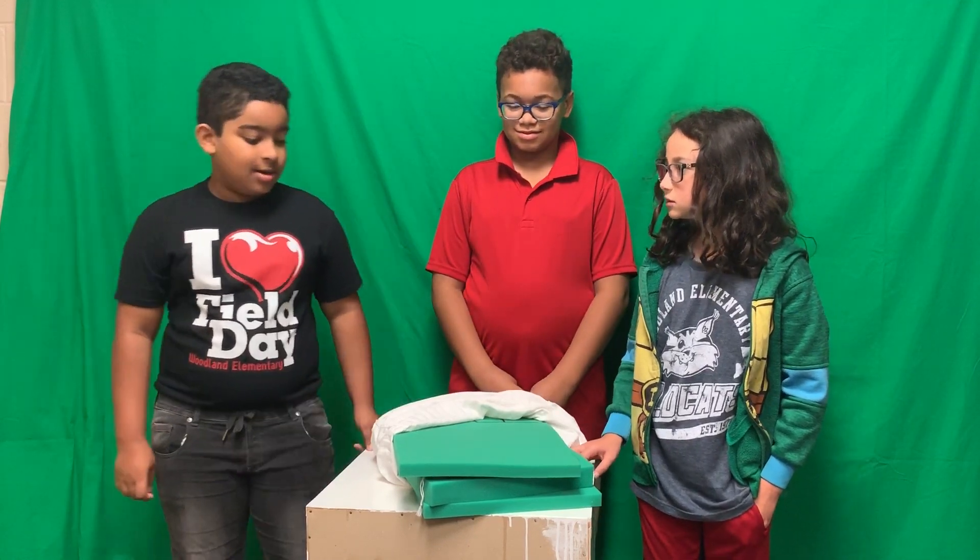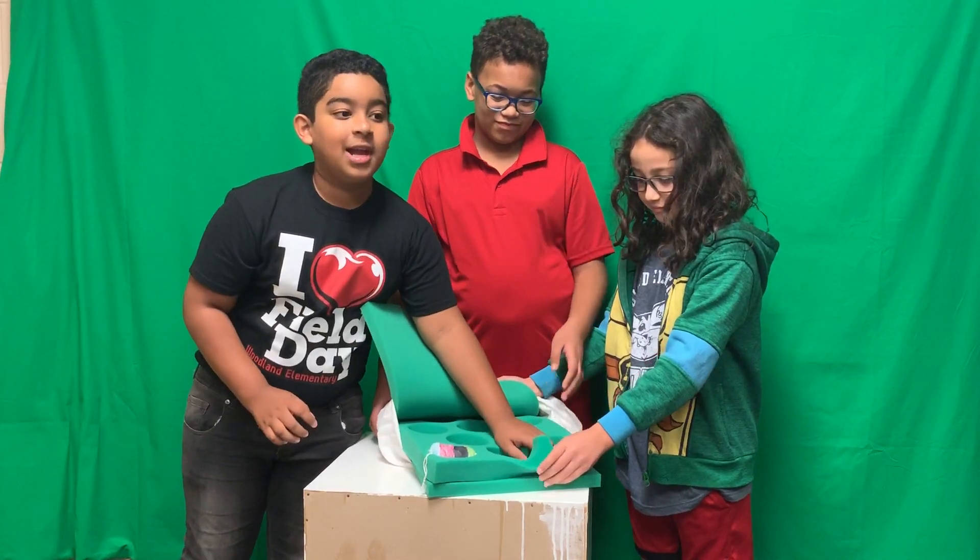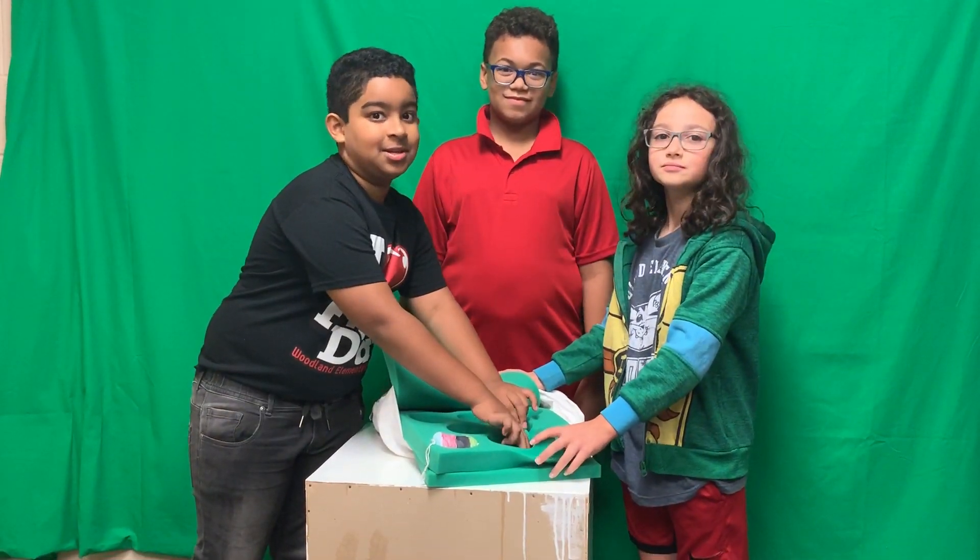There's also a compartment in here where you can put anything secret, wherever you want. If you're young and you lose a tooth, you can put it right here and nobody will see your tooth.